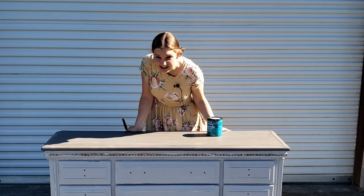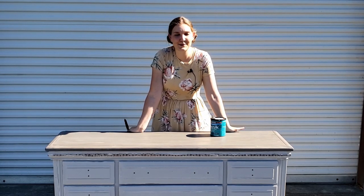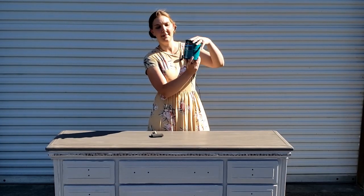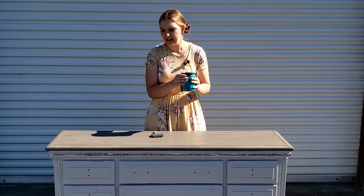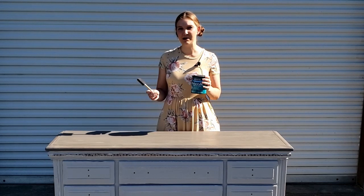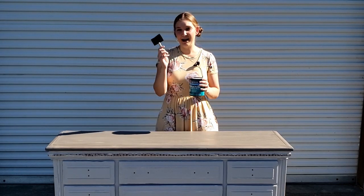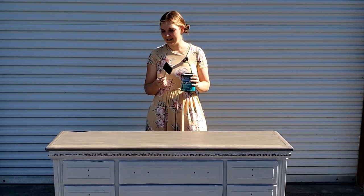I got it lightly distressed around the edges and in the details just to bring them out and make this dresser a little more farmhouse chic. Now I'm going to apply a coat of poly — I'm using Minwax water-based polycrylic in clear satin today, which gives a very light sheen. If you like a more matte finish they have matte, as well as gloss and semi-gloss, so it's really up to you how much shine you want. I'll be applying it with my handy foam brush.